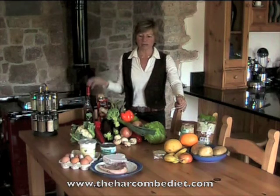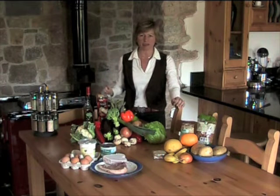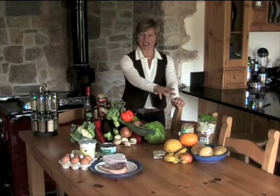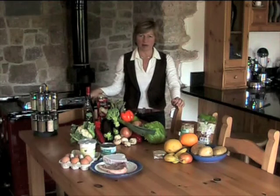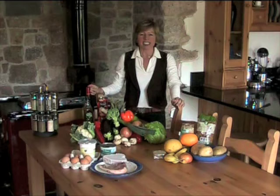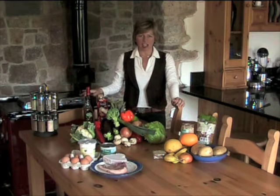Don't worry about protein. Protein is in absolutely everything on this table. You've got protein in lettuce, you've got protein in the meat over there, protein in the fruit. So don't worry about protein. What you need to be really, really tuned into is the difference between a fat and a carbohydrate.